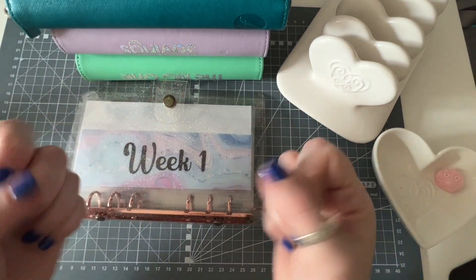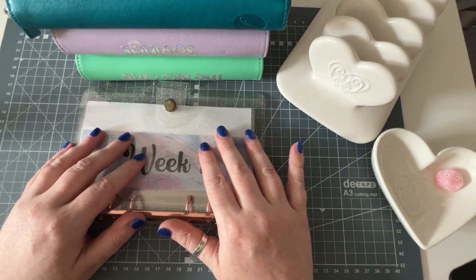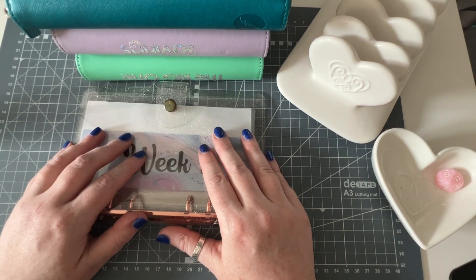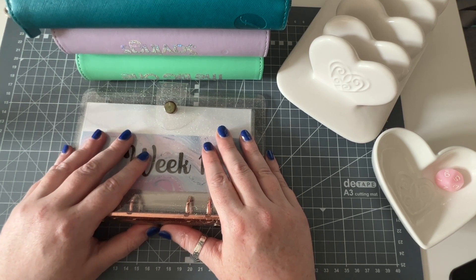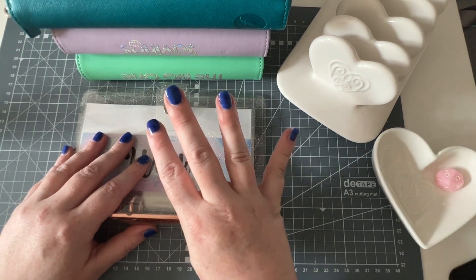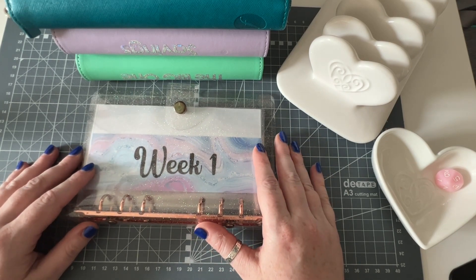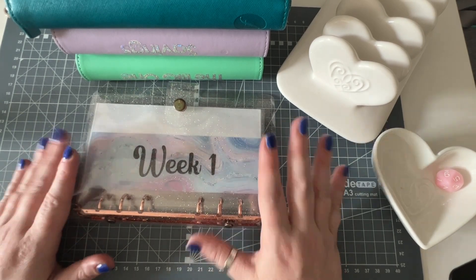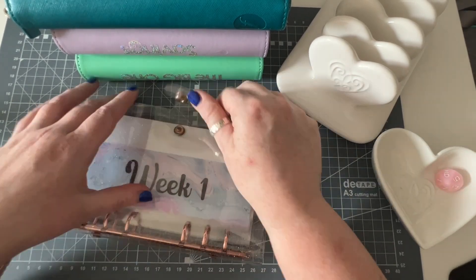Hello everybody and welcome back to Dilly Dally Budgets, I'm Sarah. Thank you if you are a returning subscriber and thank you if you're a new subscriber, I really appreciate it. Today I am cash stuffing for May week four in my budget. May is a five-week month for me, so this is my first ever five-week month, so let's see how we go.